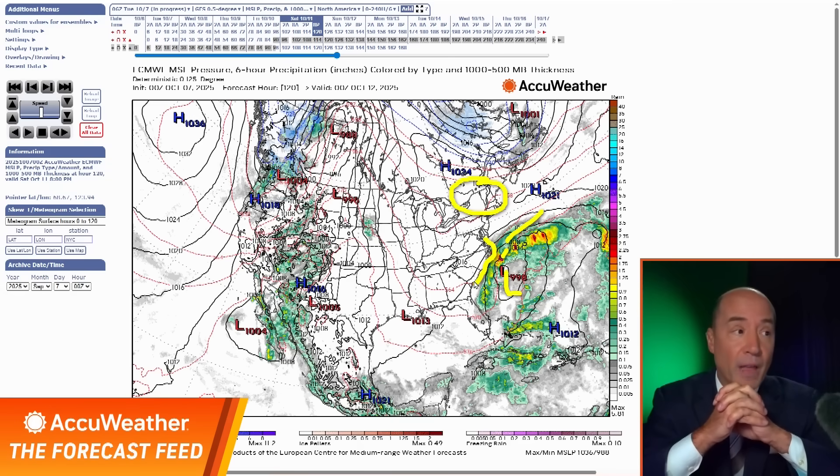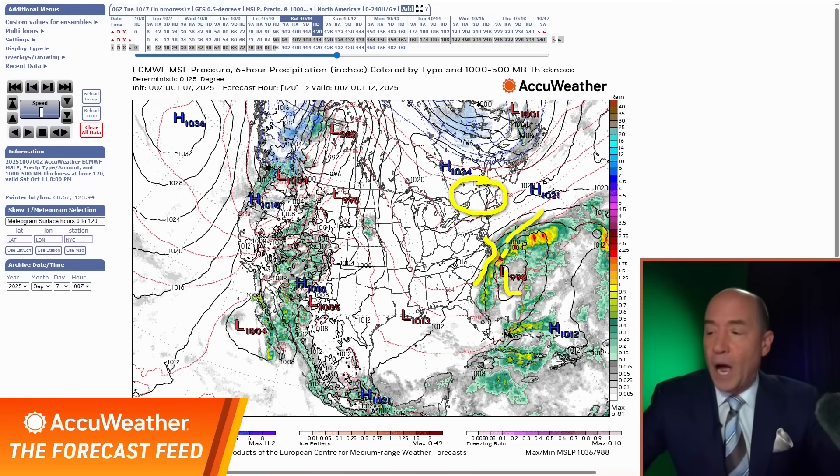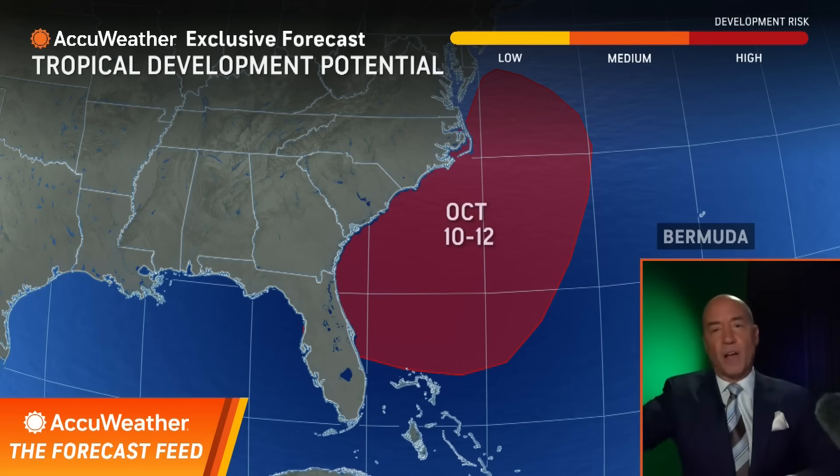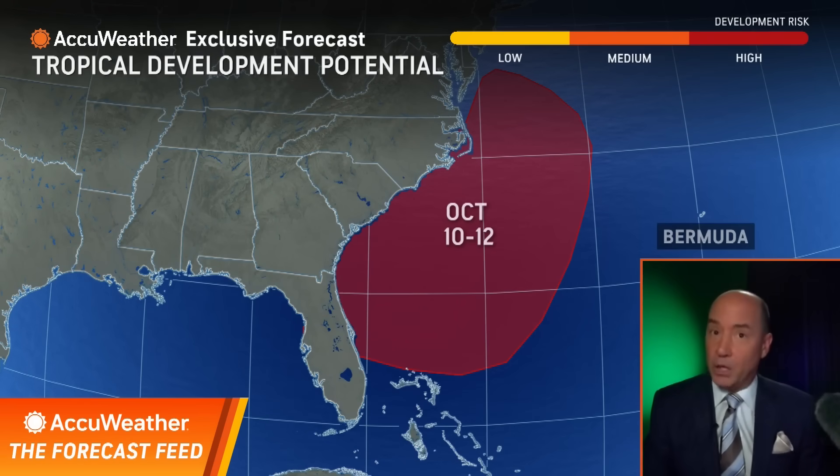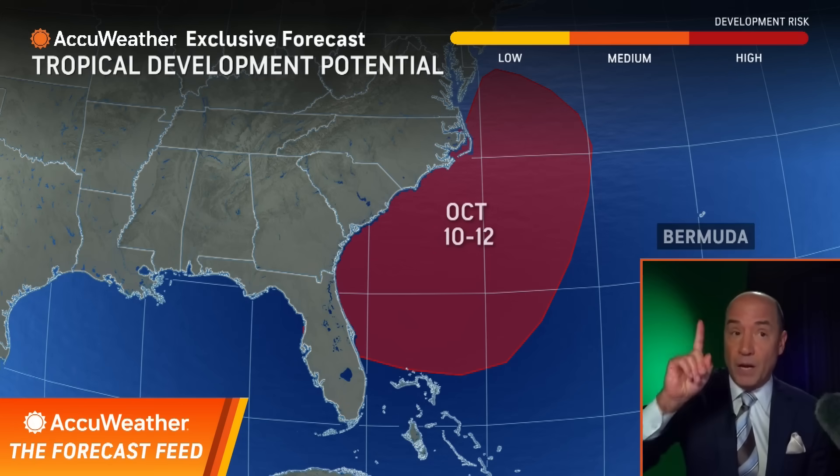For the vulnerable areas in the Outer Banks of North Carolina, more damage is likely as that water is just going to be able to sweep over those unprotected areas. Whether this gets named or not, we do have a high risk of some kind of development off the Carolina coast. I don't think it's purely tropical, but it could be a subtropical storm, and these systems can produce problems with rain and wind.